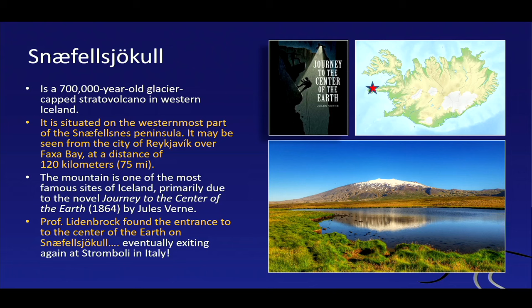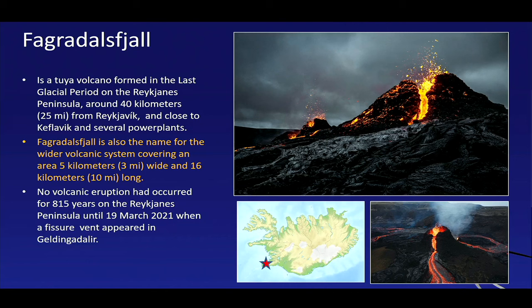Snæfellsjökull sits on this strange zone called the Snæfellsnes Peninsula — a separate volcanic ridge — and usually it's snow-covered. It's a little peculiar, which is probably why Jules Verne chose it for his novel. Then moving to the Reykjanes Peninsula, further south, we have Fagradalsfjall — a rather unknown volcano until about two years ago — sitting only about 40 kilometers from Reykjavik. It's a ridge-like, elongate volcano system.